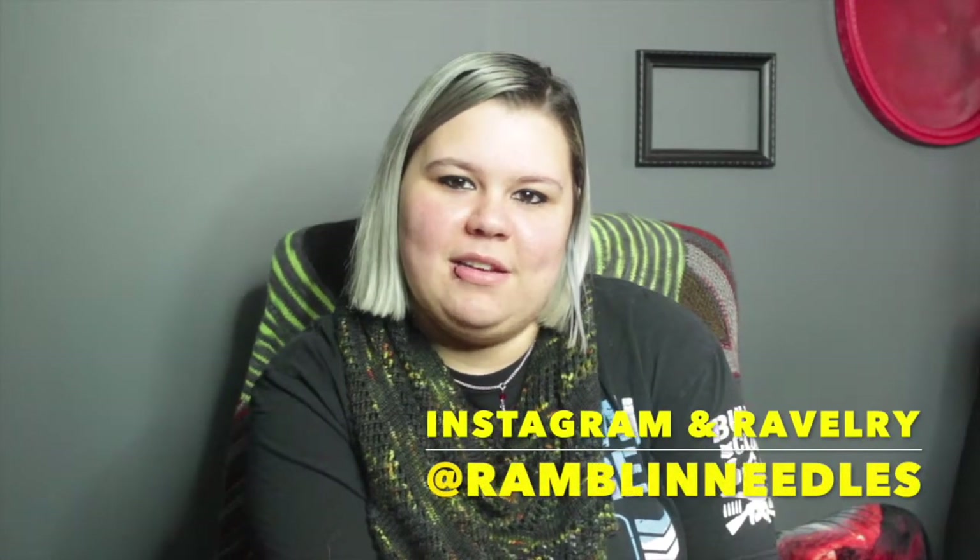Hi, welcome to my podcast where I ramble about all things knitting and everything else I'm currently obsessing about this week. My name is Morgan. You can find me on Instagram and Ravelry as Rambling Needles.